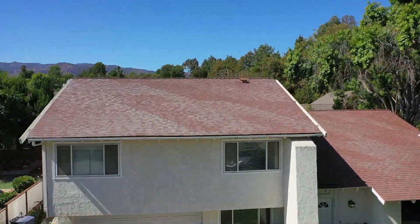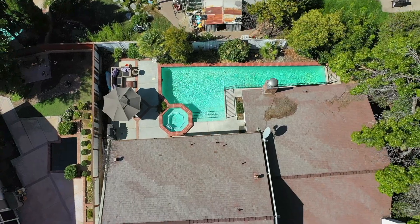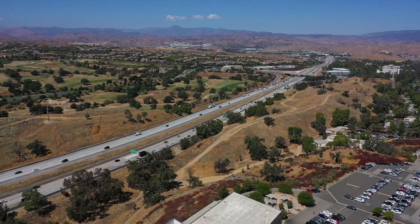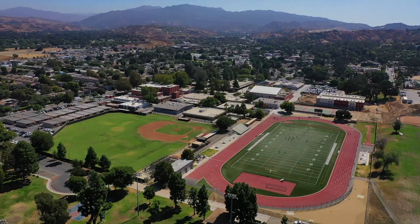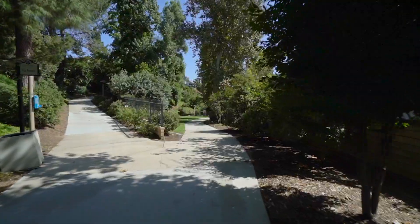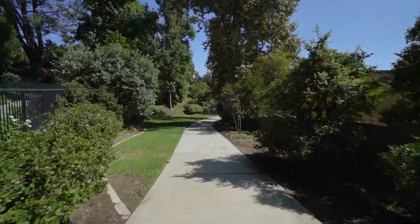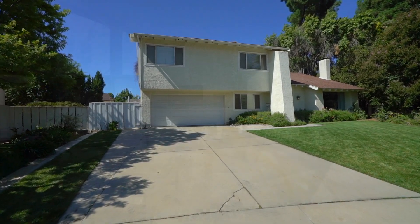This centrally located Valencia Hills four-bedroom home with two-car garage and a lap pool is located just minutes away from the freeway, shopping centers, schools, and hospital, with immediate access to over 20 miles of paseos and walking trails. You'll find this home on a quiet cul-de-sac street.